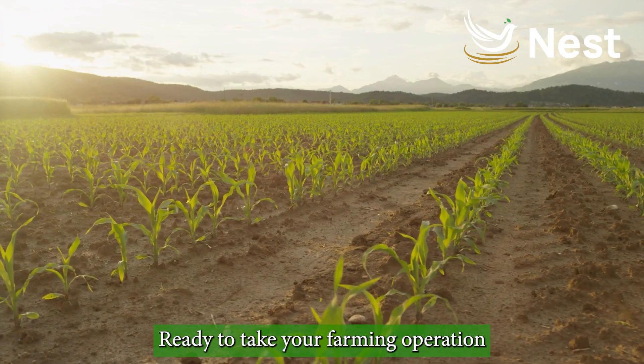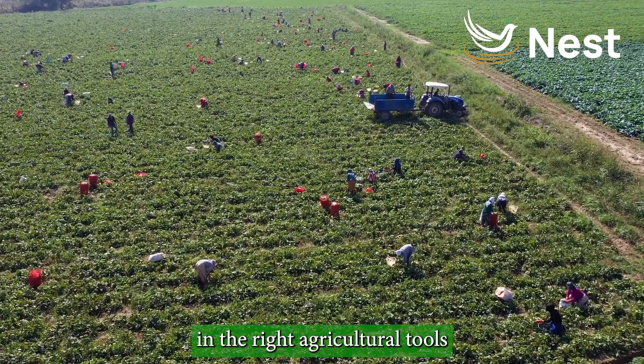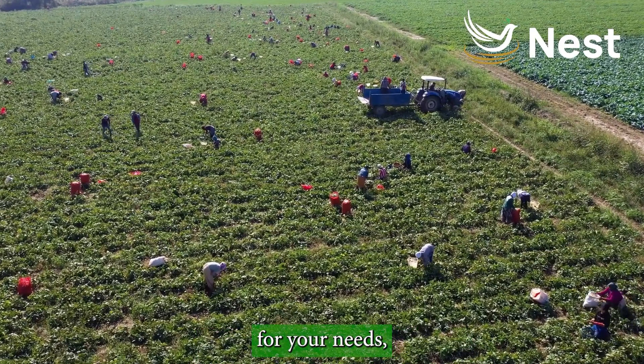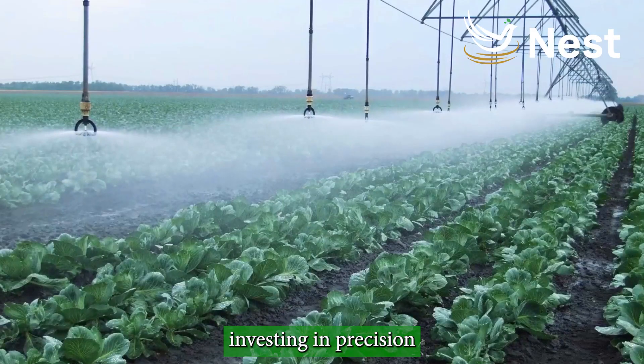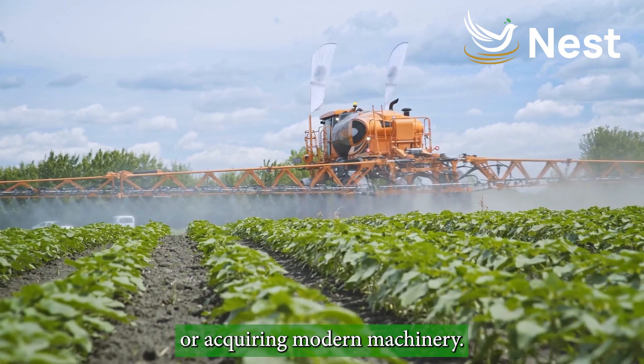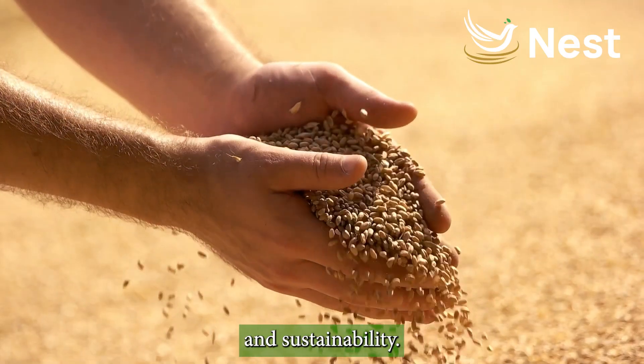Ready to take your farming operation to the next level? Start by researching and investing in the right agricultural tools for your needs. Whether it's upgrading your irrigation system, investing in precision agriculture technology, or acquiring modern machinery, make informed choices that will drive profitability and sustainability.